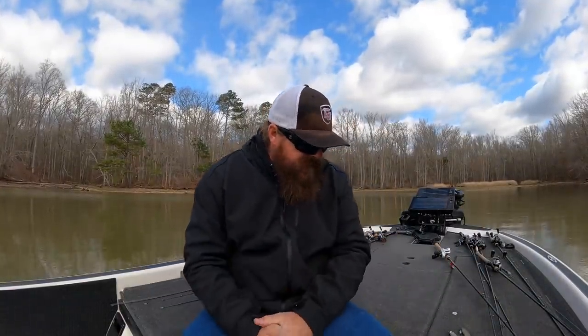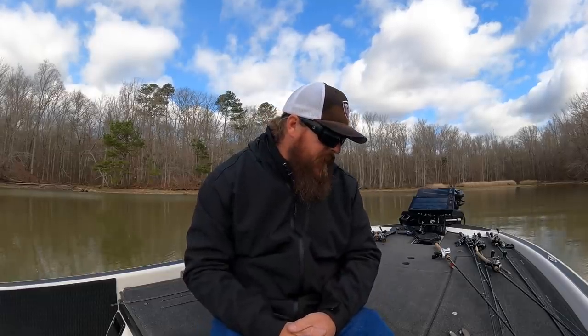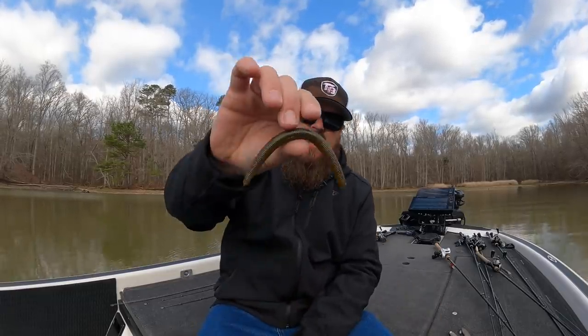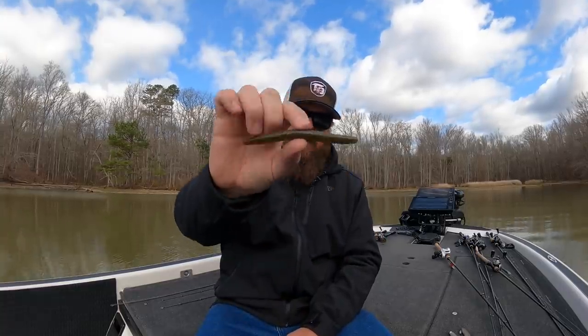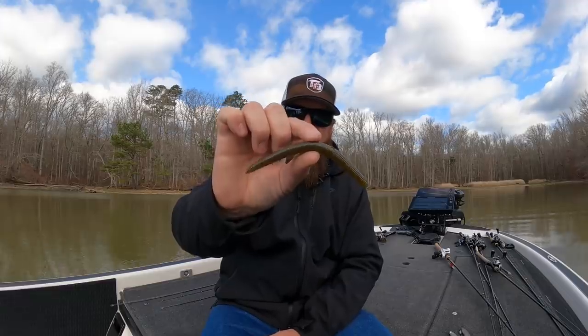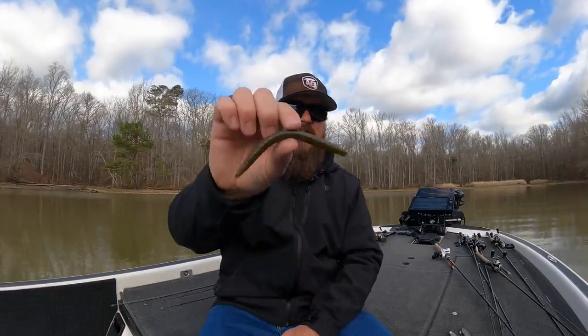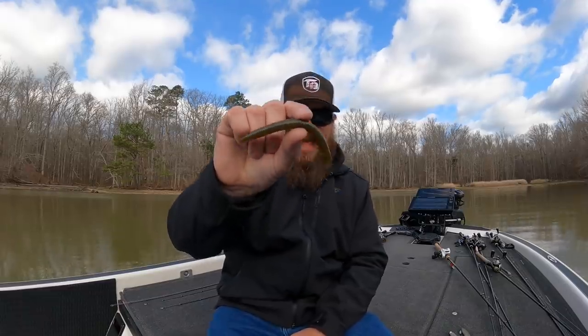Okay, now soft baits. I've got three of those as well — so three moving or reaction baits, and three slower moving soft baits. The first one is going to be the Senko. If I could only have one, it's a five-inch Yamamoto Senko, green pumpkin, black flake. Now there are a lot of other really good colors, but if I could only have one — all day long, every day — that's the one.